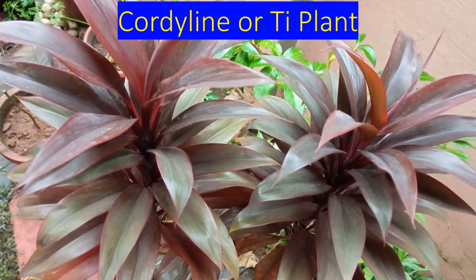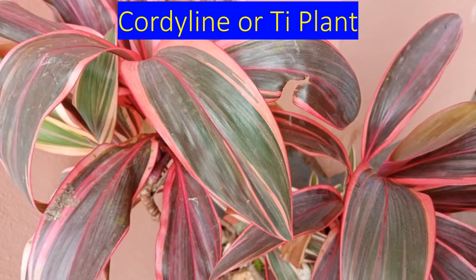Two stems of the tea plant are seen near each other. A crepe jasmine plant with green leaves can be seen behind and between the two tea plant stems. This is a more colorful variety of tea plant seen over here.